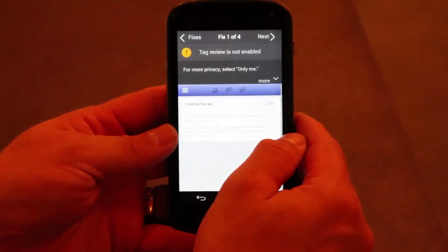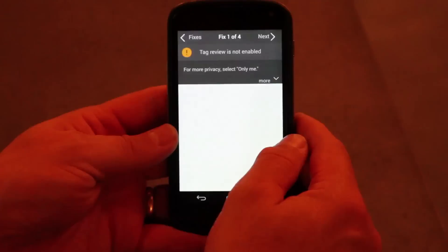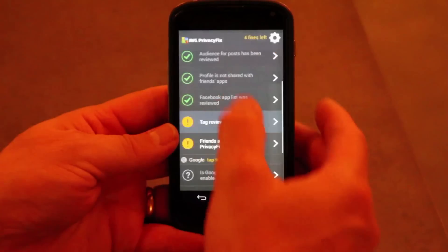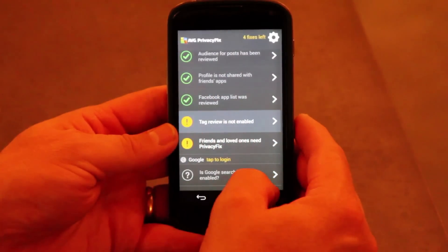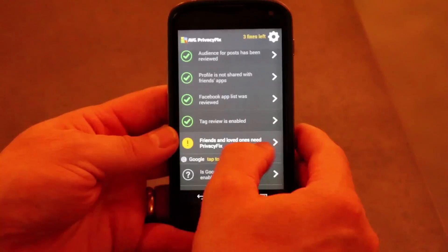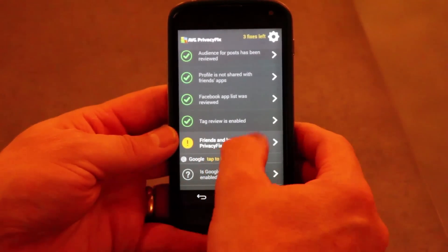Tag review is not enabled — that's something I definitely need to have enabled because I want to review things that appear on my timeline. I can go back again and it will go green. I can also recommend PrivacyFix to my friends, loved ones, relatives, or colleagues — so it's easy to recommend the app to other people from here.